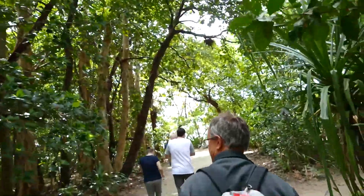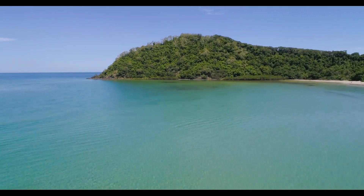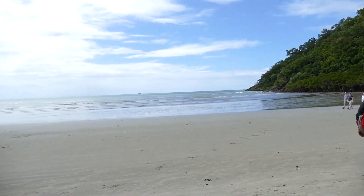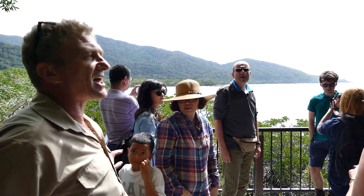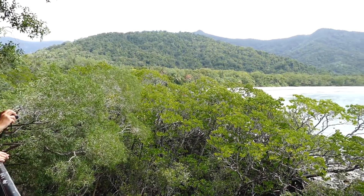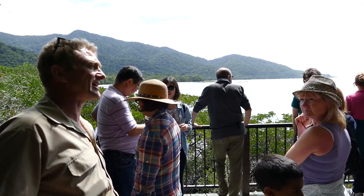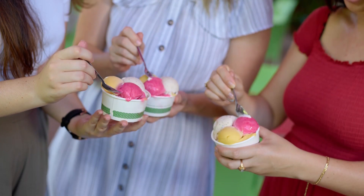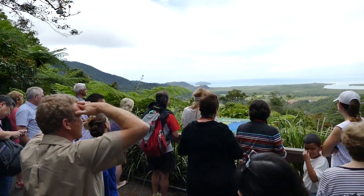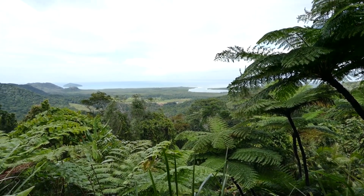Welcome to Cape Tribulation. This area is very unique as it's one of the few places in the world where the rainforest meets the reef. When we get down to the beach you'll see that the rainforest grows right down to the very beach. What we're looking at here is the Donovan Range on the other side of the bay. Cape Tribulation is the piece of land that we're standing on here. To the right of the Daintree River you can see the tallest pyramid-shaped mountain — it's a little headland under that. That's Port Douglas.